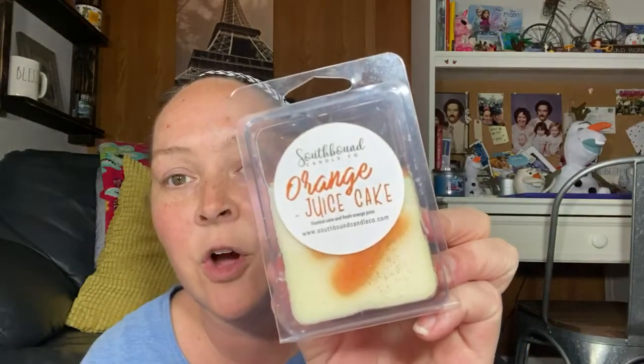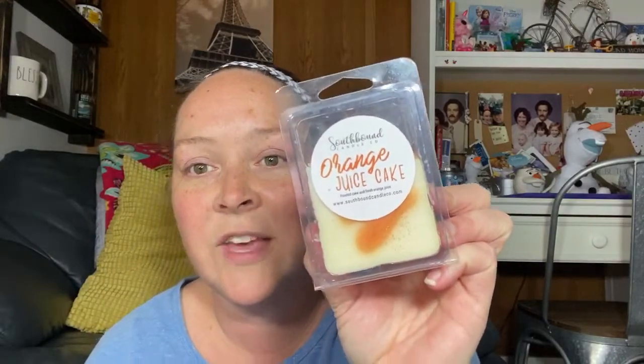If you watch her channel, then you already know that she tried the Southbound Candle Co. This is the orange juice cake. She tried this — it wasn't her cup of tea, so she sent it my way. I'm really excited. It's frosted cake and fresh orange juice. I think this is going to be a good one. It smells like cake and orange juice — it's legit what that smells like.